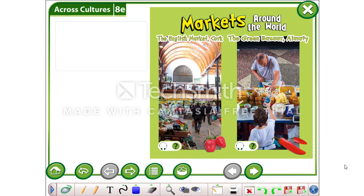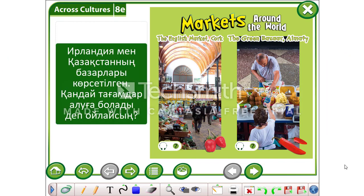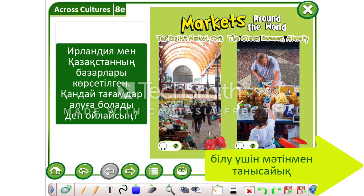Good day everyone. Look at these pictures. These are the markets in Ireland and Kazakhstan. What do you think? Which food can you find in each market? In order to check our answers, let's listen and read the text.